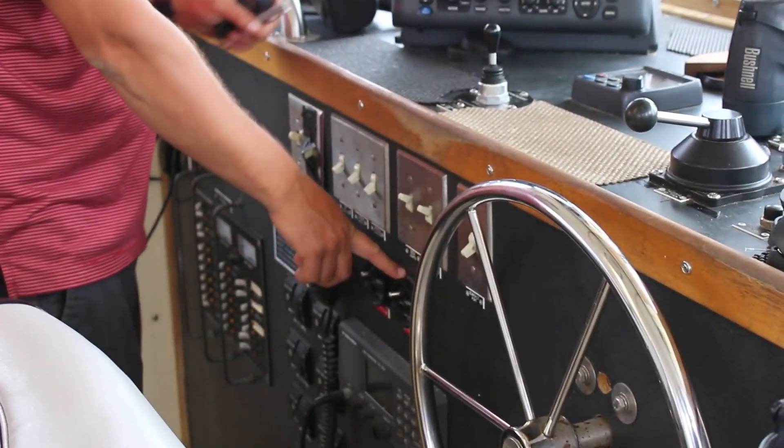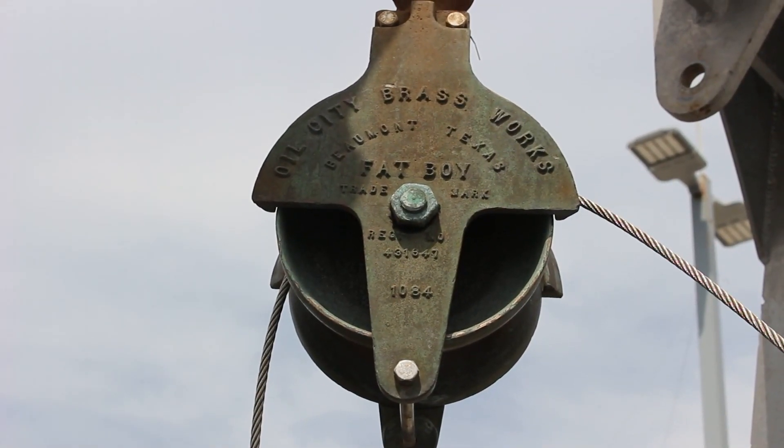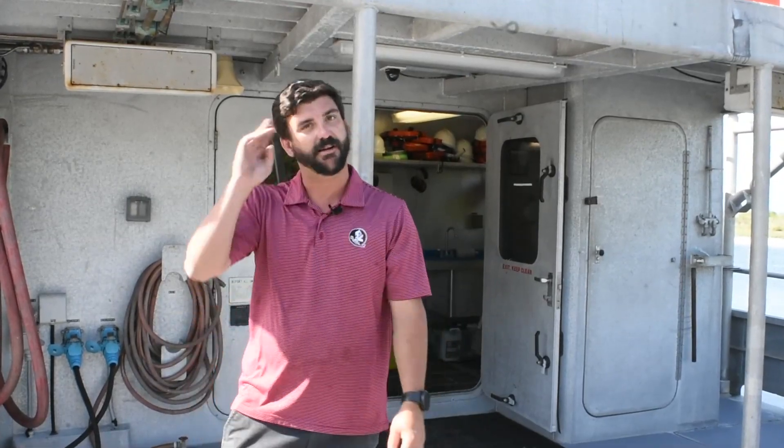Thanks for coming and looking at the RV Appalachee. If you have any questions, come down to the waterfront — I'll be right here and can answer all your questions. For right now I'm going to be loading up for Dr. Dean Grubbs' deep-sea shark research. Until then, have a good day.